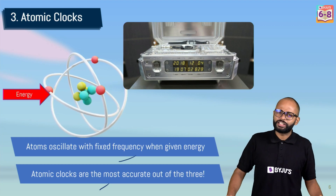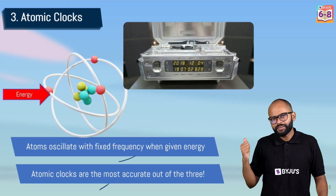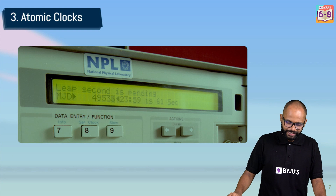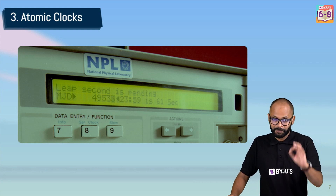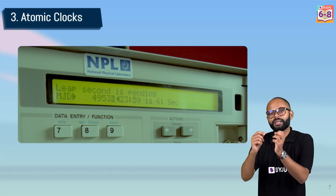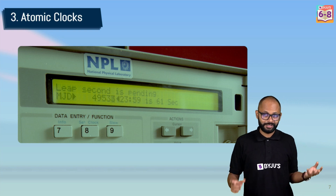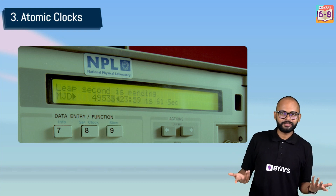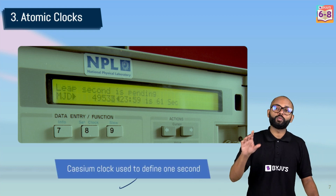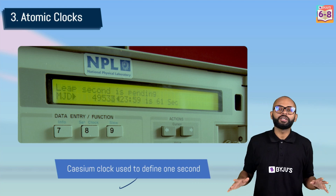To show you how accurate atomic clocks are: the international standard for one second is itself defined based on atomic clocks. Specifically, it uses the atom of caesium — the definition of one second is based on the cycles, or frequency, of caesium atoms. That is why atomic clocks are the most accurate clock in the world.